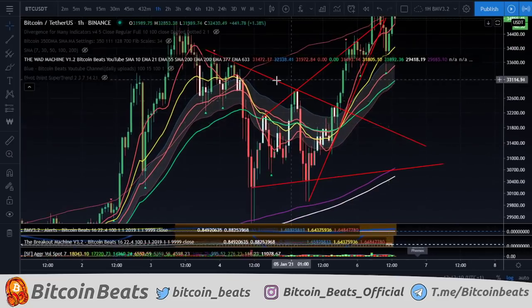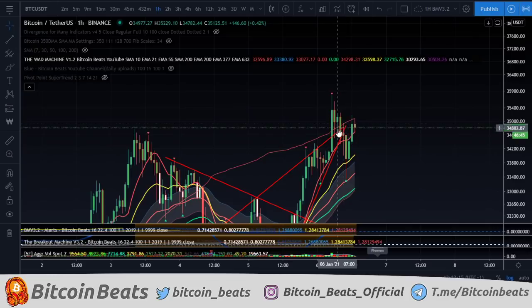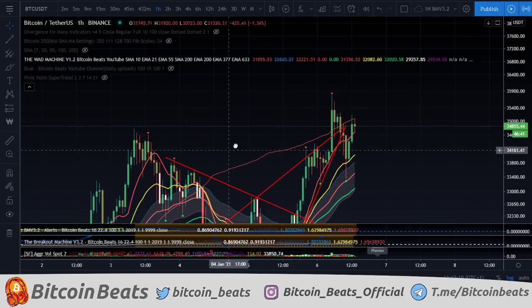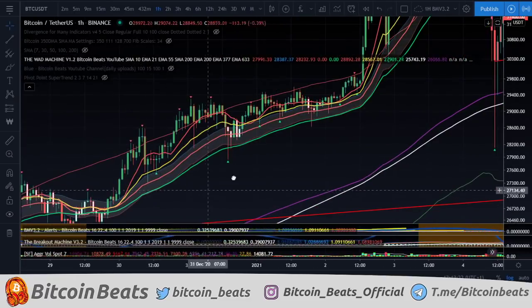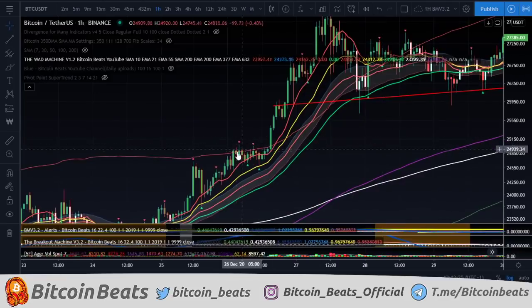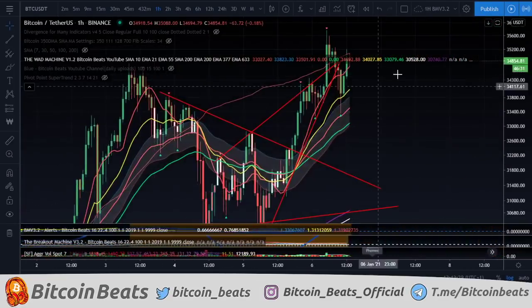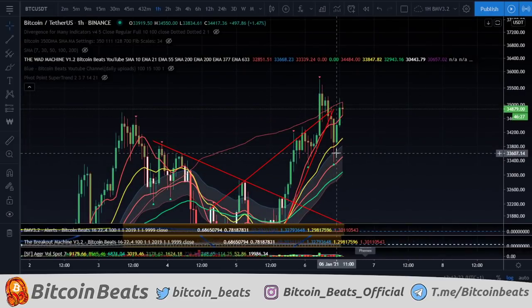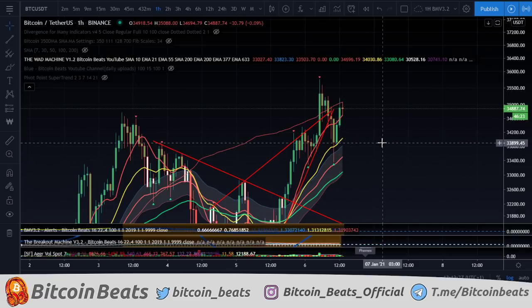And then we kind of made a wedge thing coming through. The wedge then trapped towards the upside, trapped above the volume weighted ATR band, which typically, if we're above it, is an indication that we're in an uptrend — if we can maintain above it and get away from it. So we went up there, a little trappy trap, and then a big dump, with price rejecting hard, saying you shall not pass.